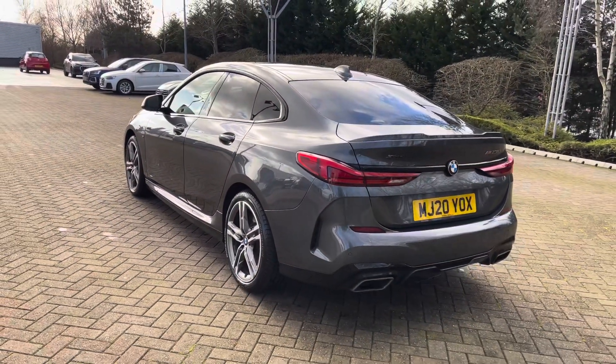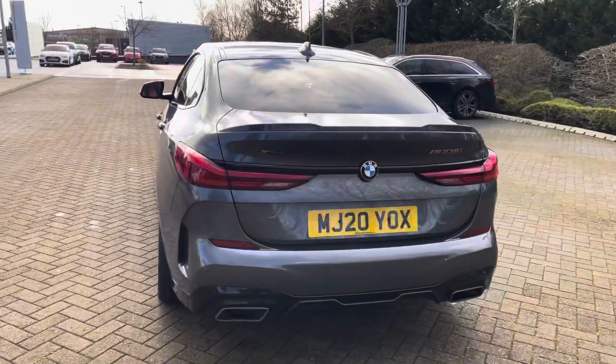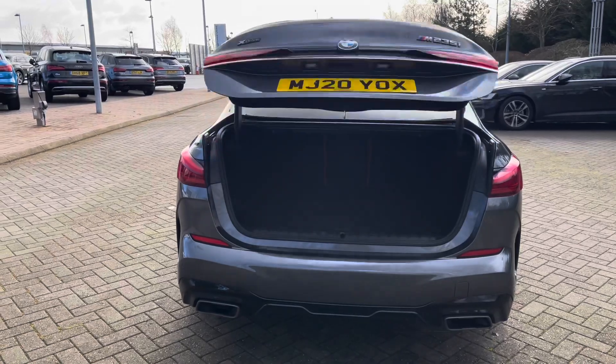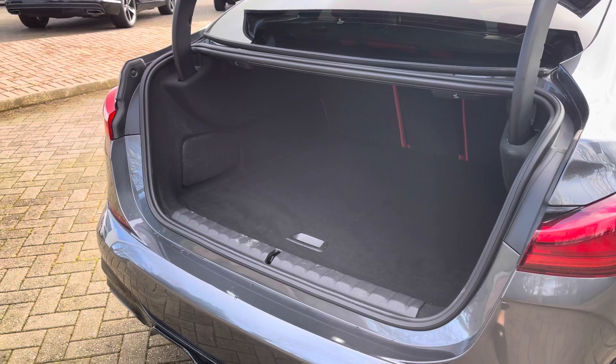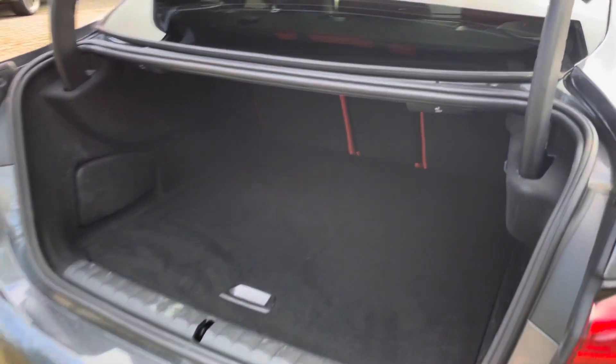As standard, we also have the LED rear lights along with the M sport suspension. This model also features the electric boot lid release. This BMW has a very spacious boot with plenty of room for multiple shopping bags or a few large suitcases.